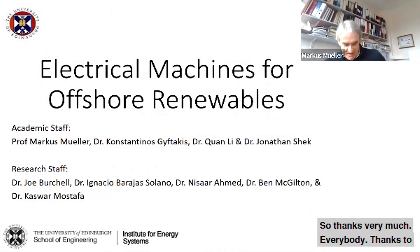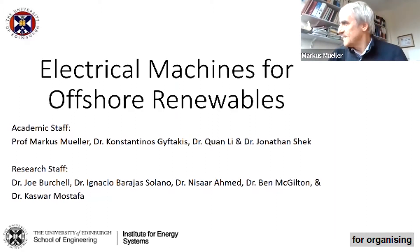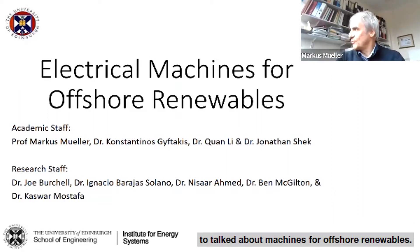Thanks very much everybody. Thanks to Aristides and colleagues in Spain for organizing this meeting and giving me the opportunity to talk about machines for offshore renewables.